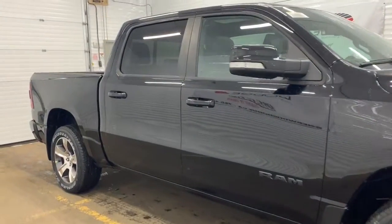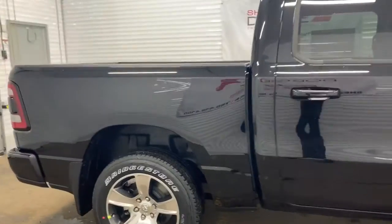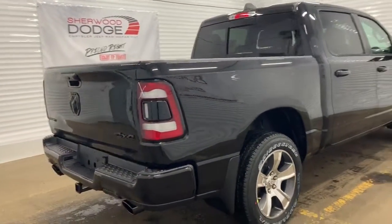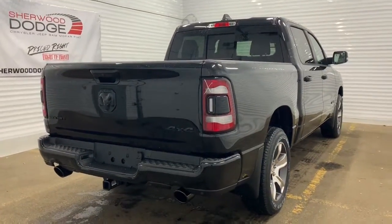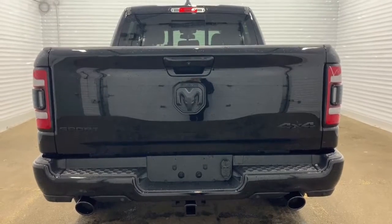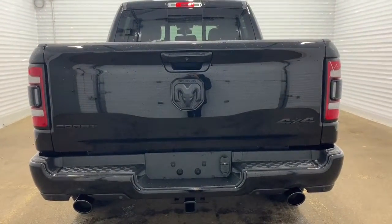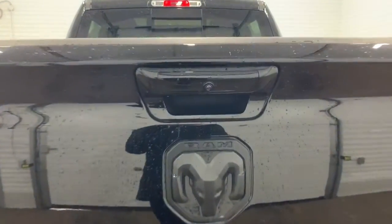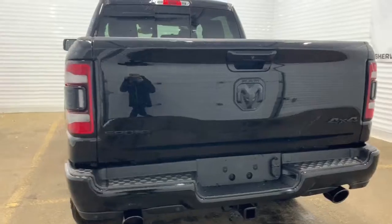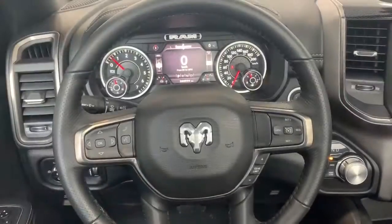This is a Crew Cab, so it has a five-foot cargo box. Making our way to the back, it does come prepped and ready with a receiving hitch and four and seven-pin wiring. There is also a backup camera with rear park assist and rear parking sensors — those sensors are the black dots right at the bottom. This Sport also has heavy-duty shock absorbers in the front and in the back.